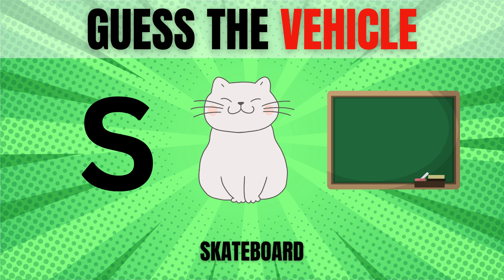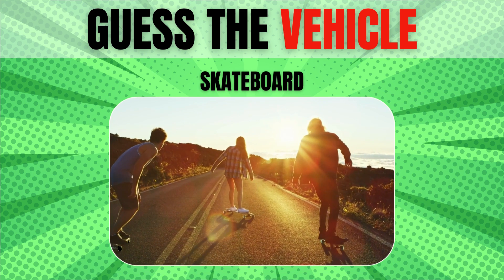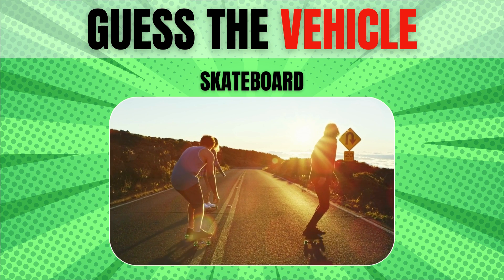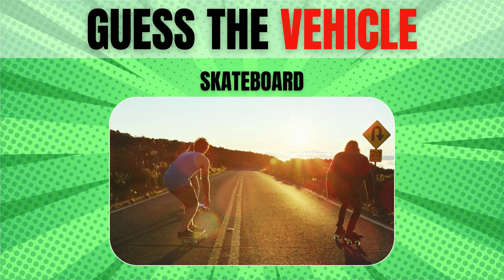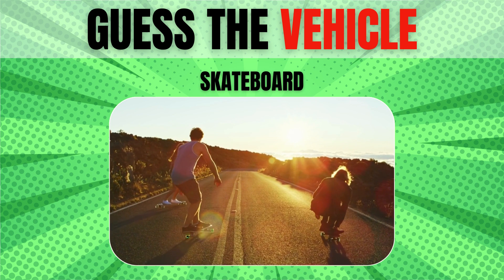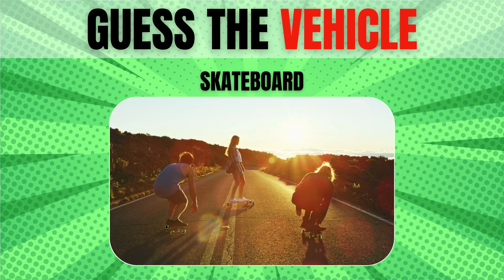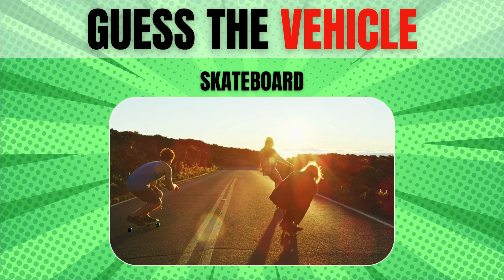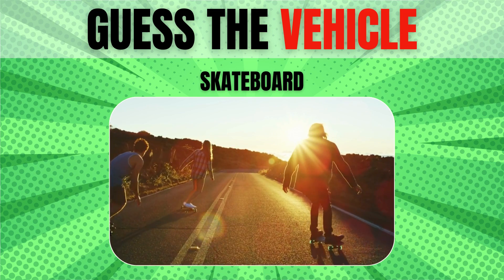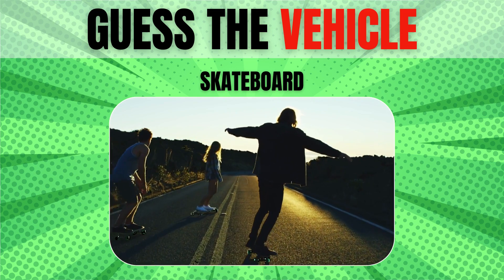Skateboard. The first skateboard was invented in the early 1920s. It was a simple wooden board with four wheels attached to it. The first skateboards were made out of wood because that is what most people had access to at the time. Skateboarding became popular in the 1960s and 1970s when it was seen as a rebellious activity.